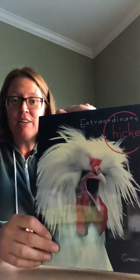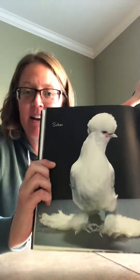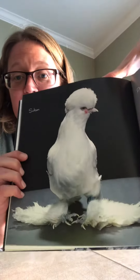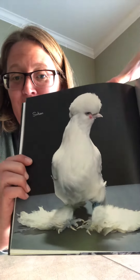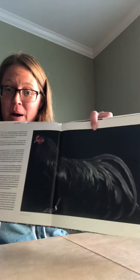Hello! Today we're going to be talking about extraordinary chickens. Let's have a look, shall we? We're going to be discussing the Sultans. Look at those feet — they're delicious, aren't they? Bob, can you see them?